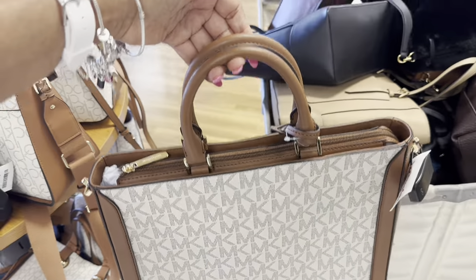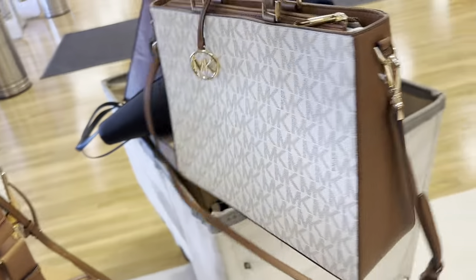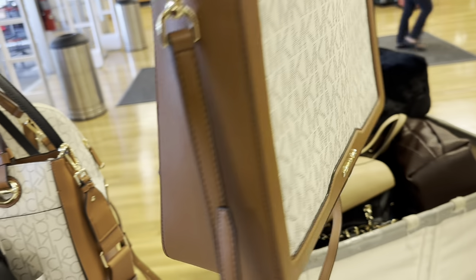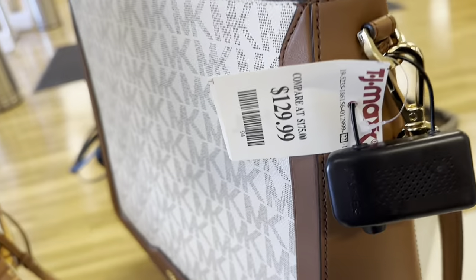This is a nice Michael Kors micro bag for work — you can put your tablet or laptop in it. Top handle, nice shoulder strap, smooth leather with MK logos all over. $130.